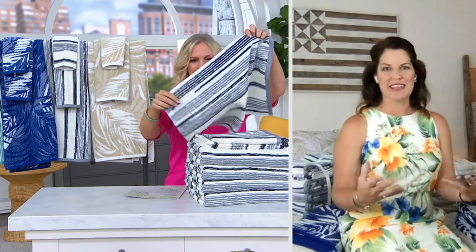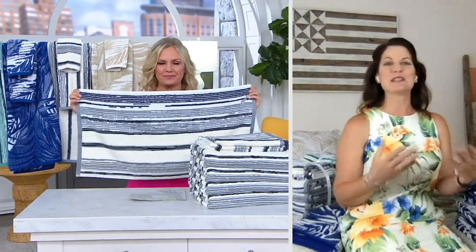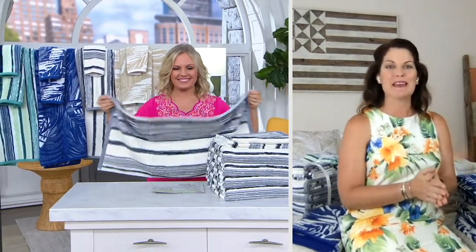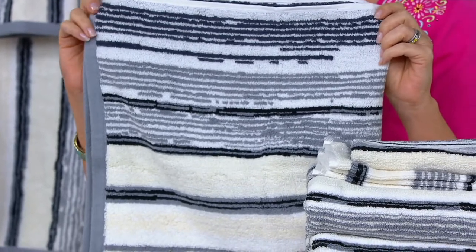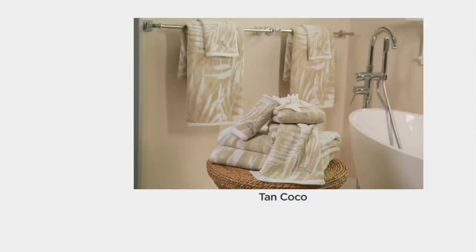So tell us a little bit about Tommy Bahama. Tommy Bahama is all about living the island life, and especially after the year that we've had, people maybe have missed out on their vacation and they've done a lot of home improvements. Maybe you've zhuzhed up your bathroom, but as you said, this is really the easiest way to do a bathroom makeover in one set.